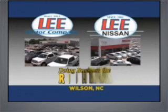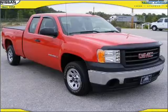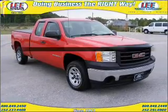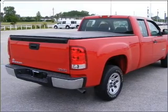Lee Motor Company and Lee Nissan have been doing business the right way since 1953. Check out this 2008 GMC Sierra 1500 — find everything you want in a ride under one roof with this vehicle.